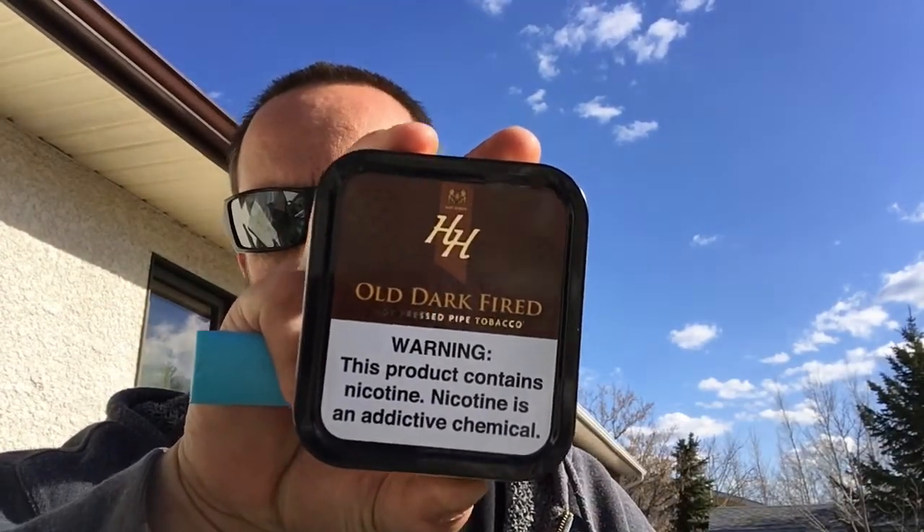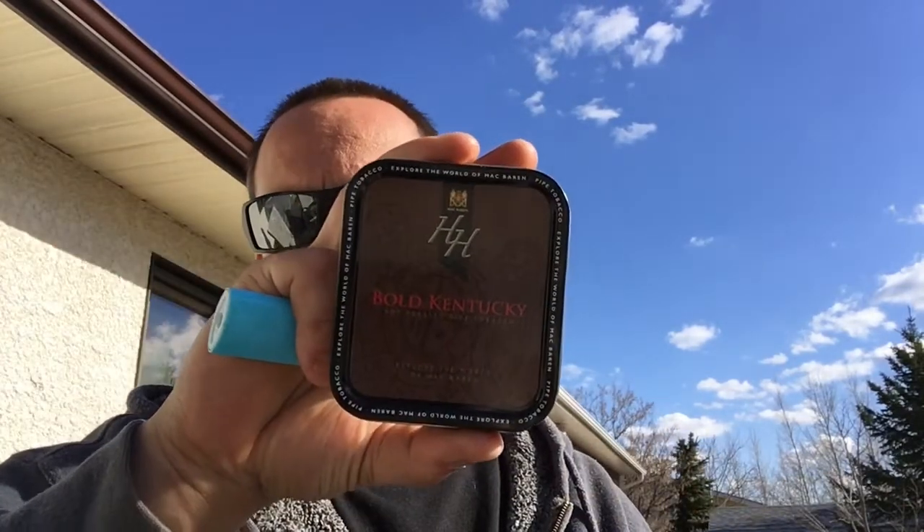I got three tobaccos I haven't tried yet: Old Dark Fired, Bold Kentucky, and Seattle Pipe Club Mississippi River. I opened them all already because I got them in the mail this morning — drove to work and had to smell them and check them out. The Mississippi River smells very similar to another Seattle Pipe Club blend I smoke.